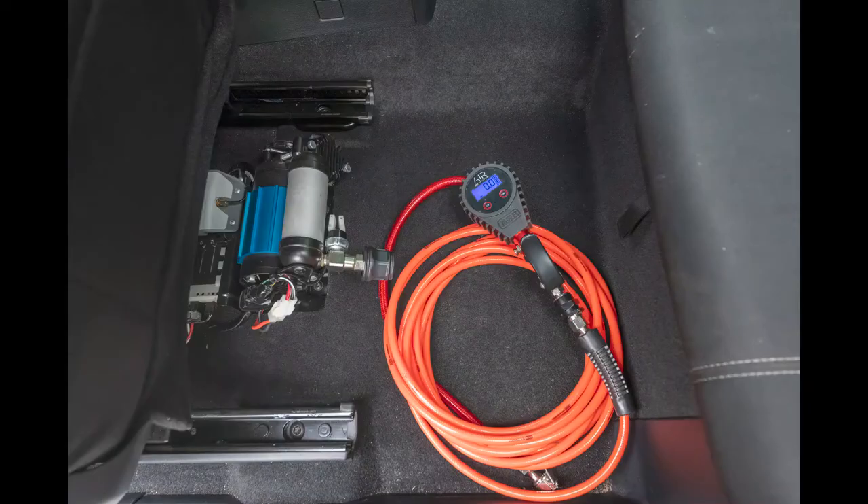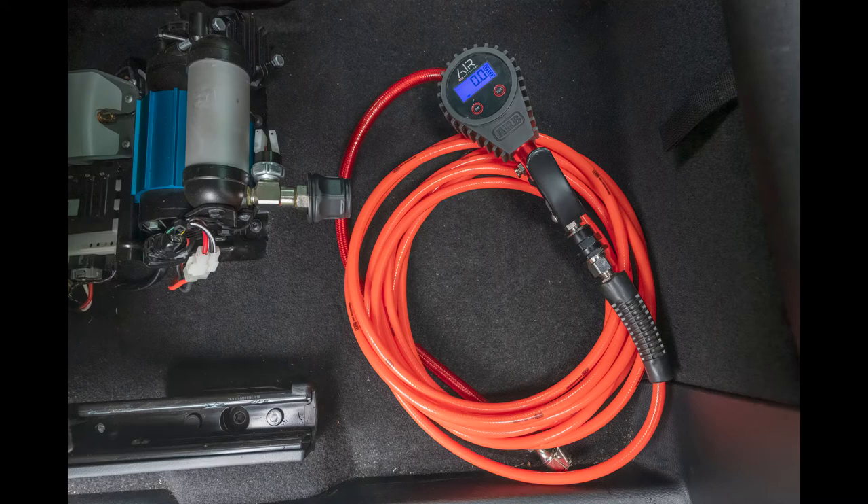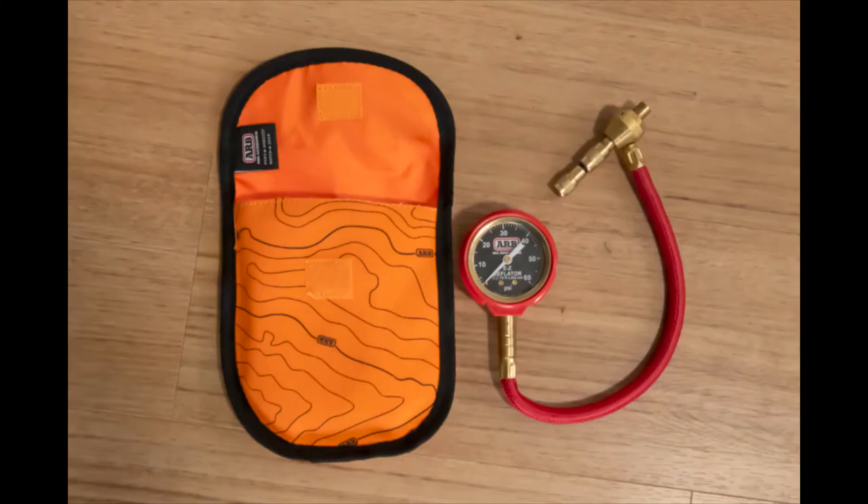An ARB single air compressor is mounted under the passenger seat. The power switch for this is on the dashboard below the interior climate controls. There's a detachable hose with a gauge. Also included is an ARB tire deflator.